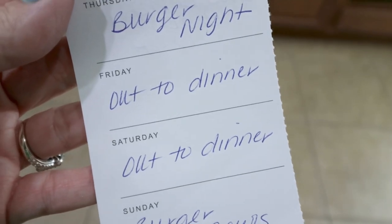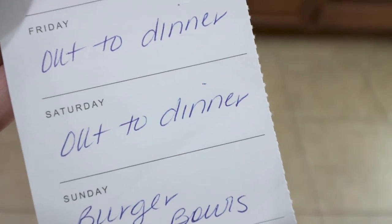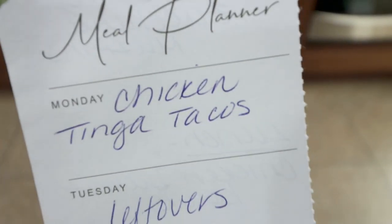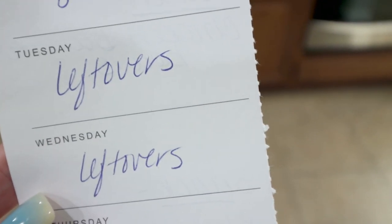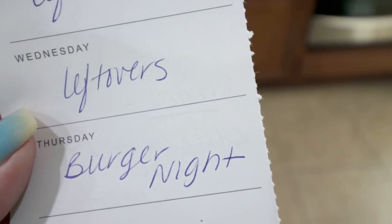Here's what is on my menu for the week. Friday I went out to dinner with my girlfriend. Saturday we always go out to dinner. Sunday I'm making burger bowls. Monday I'm doing chicken tinga tacos — you'll actually see this recipe in Wednesday's What I Eat in a Day. Tuesday and Wednesday we'll do leftovers. And then Thursday we're going to do a burger night on the grill.